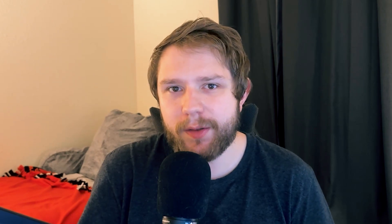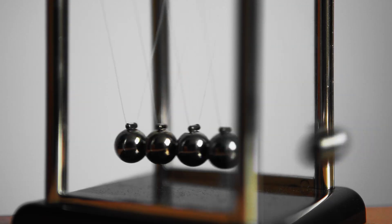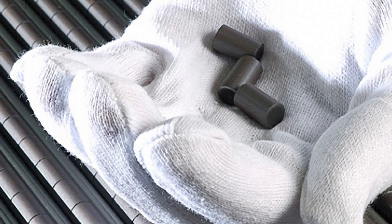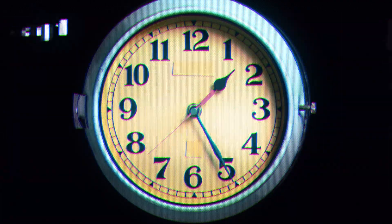Cloudflare's lava lamp wall might be the star of the show, but it's not the only trick they use to generate randomness. Cloudflare has multiple offices around the world, and each has its own unique entropy source. In London, Cloudflare set up a wall of double pendulums — their motion is famously chaotic, and the path they trace is mathematically unpredictable. At the Singapore office, Cloudflare uses a pellet of uranium as the randomness source. Radioactive decay is a quantum process and is fundamentally random. Sensors capture the timing of radioactive decay events, and those unpredictable timings provide random numbers — like listening to a very erratic clock that never ticks at a regular interval.